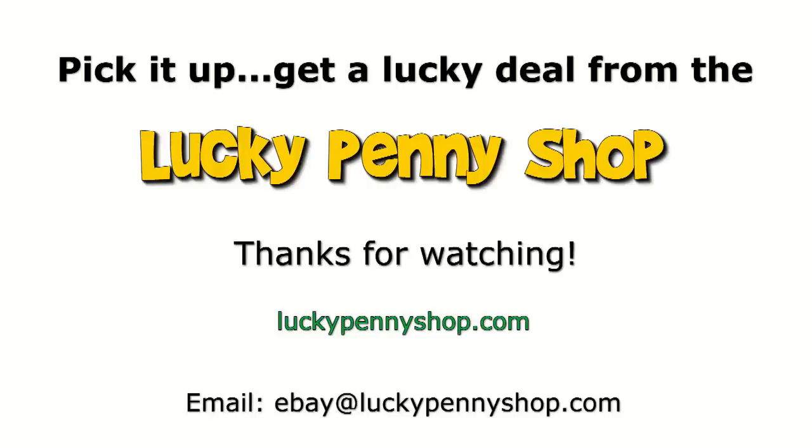Thanks for watchin' our eBay product video. And always remember, if you see a Lucky Penny, pick it up.